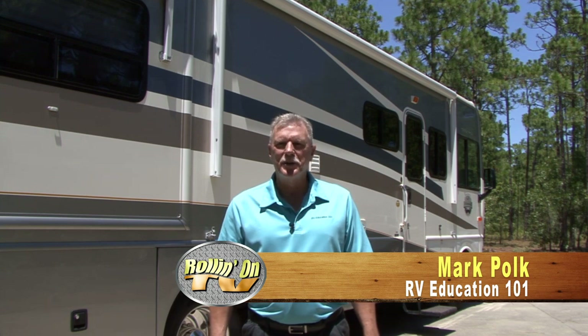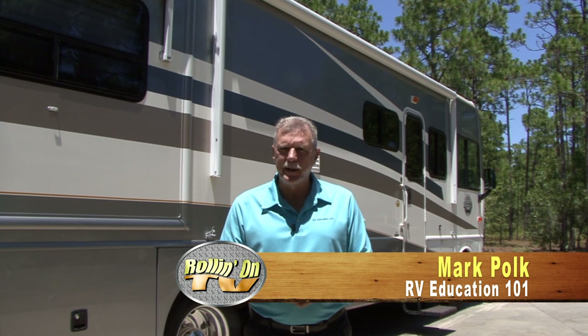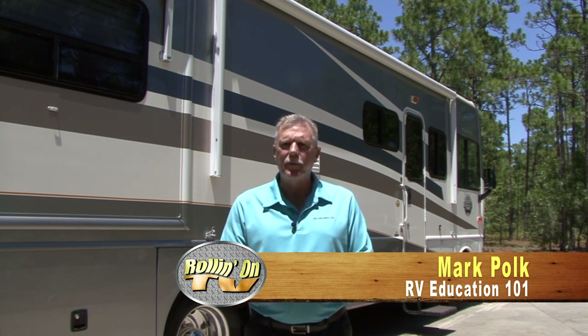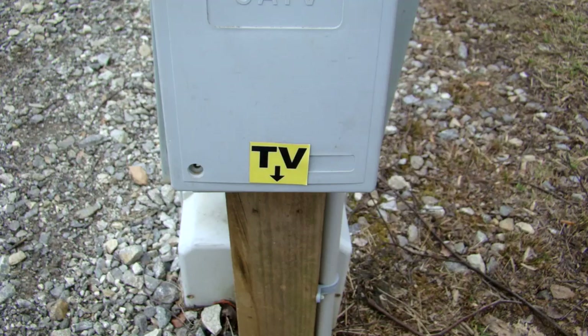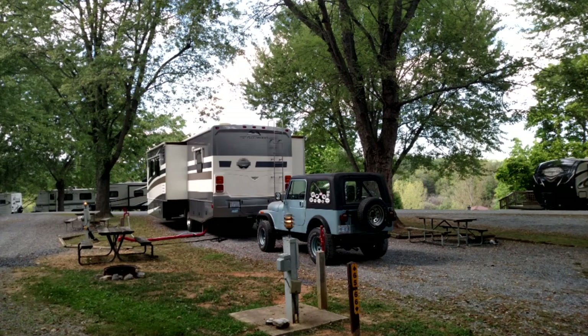I'm Mark Polk with RV Education 101. When you take an RV trip, it's a good idea to be prepared for the unexpected, especially when you arrive at the campground. There are 10 items that will help ensure successful connections at the campground every time. Number 10: coax cable. The majority of campgrounds you stay at will offer access to some type of cable television. I keep a 50-foot roll of coax cable in the RV and have always had enough cable to make the connection from the RV to the campground cable connector.